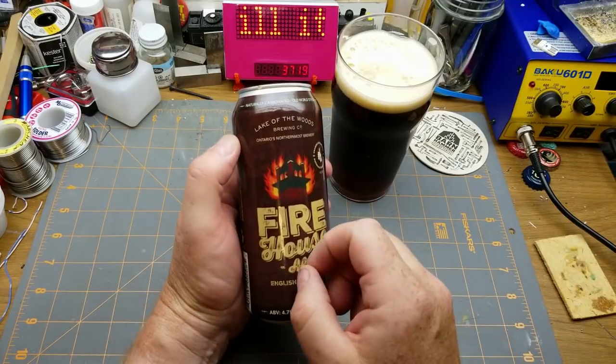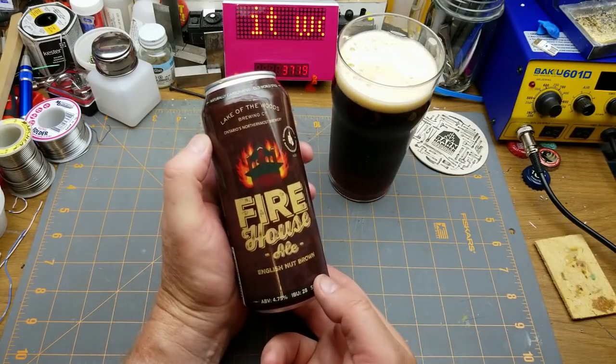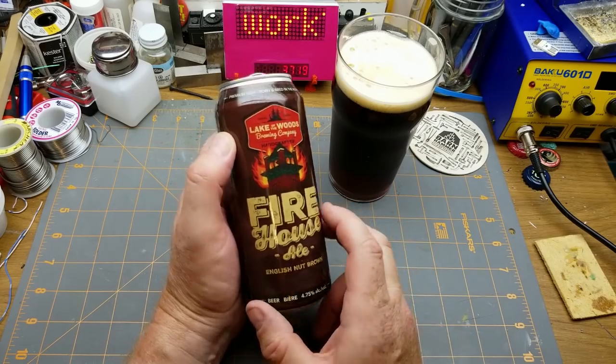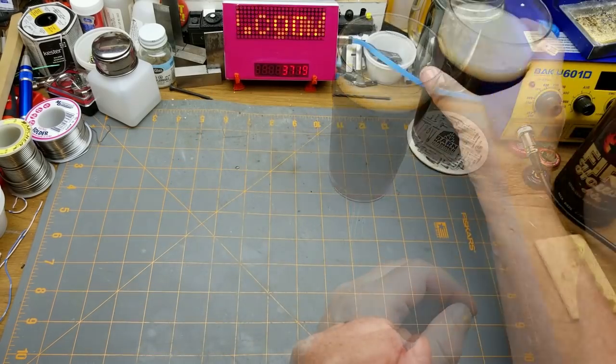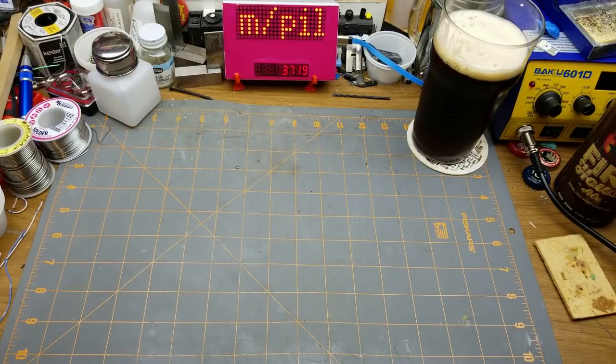Firehouse Ale English Nut Brown Ale from Lake of the Woods Brewing Company in Canora, Ontario - conveniently located just about a two-hour drive that way. Just as good as I remembered it.